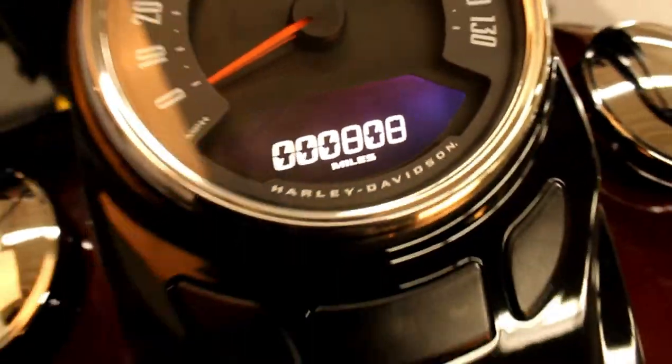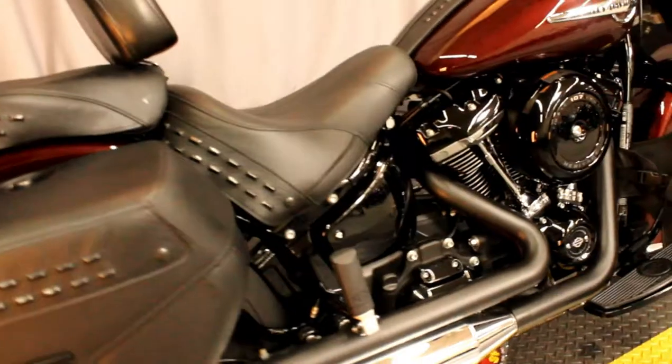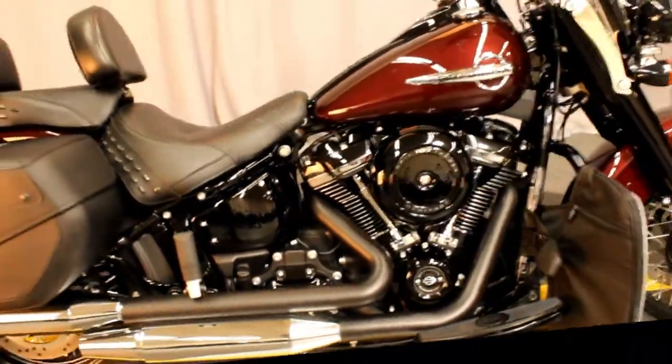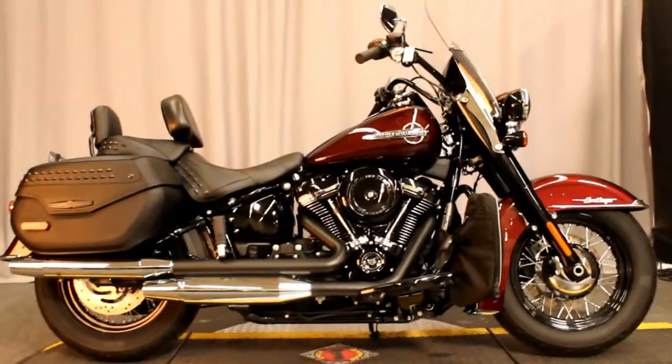It has only 808 miles — under 1,000 miles — it's basically brand new, and it's available for test rides seven days a week here at North County Indian Motorcycle in San Marcos.